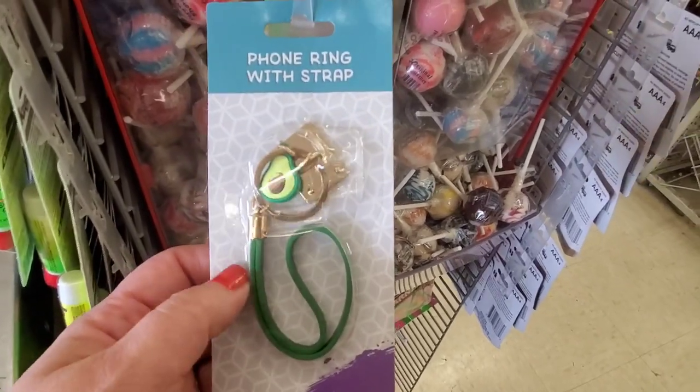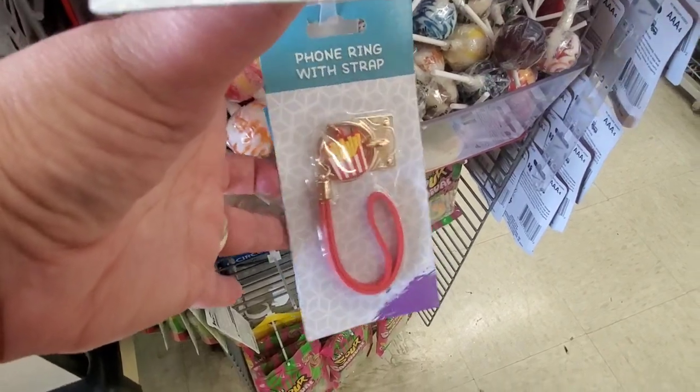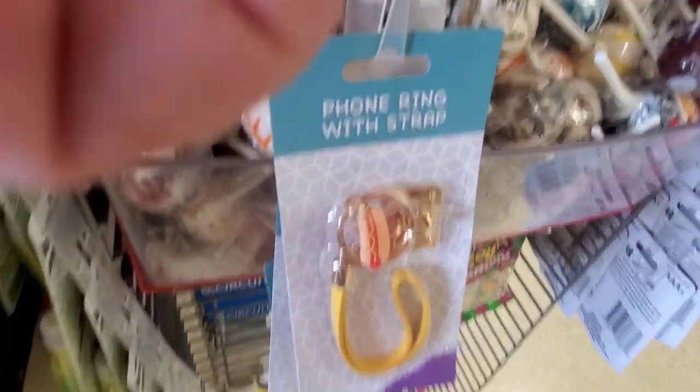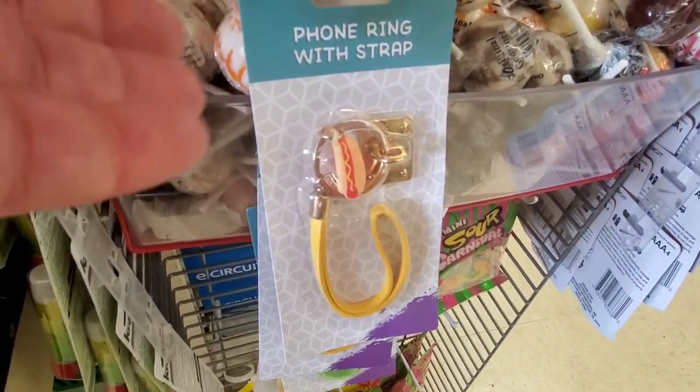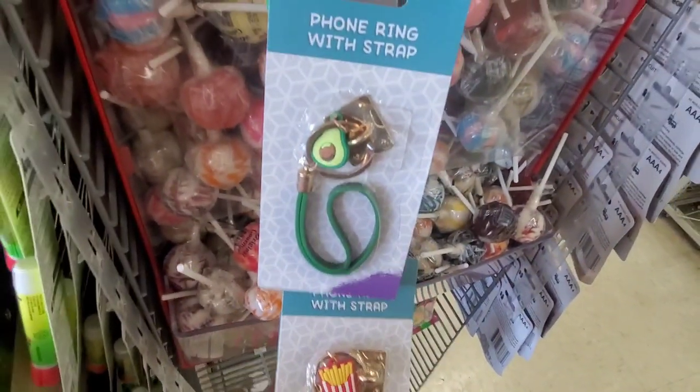Always dropping your phone? This avocado phone ring strap could be the solution — or there's the French fry in red, hot dog in yellow, really fun and cute, or hamburger in mint green. These are so fun.